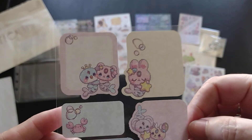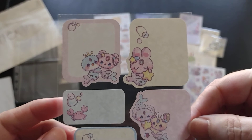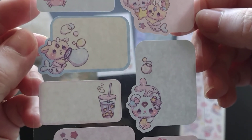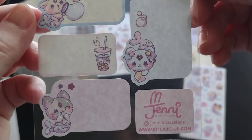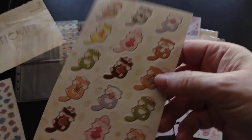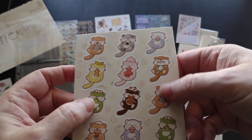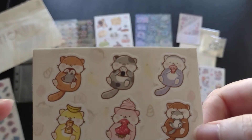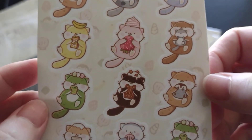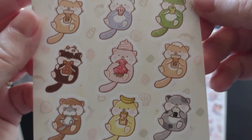Another thing that we've been getting regularly is these — this is the same artist as the other sheet, but this is gift tags, which is just great to have. I think that's fun that they've included a set of gift tags every month. And then this one's got the same thing where you can feel the edge of it. I've just got a bunch of otters holding a bunch of different fun items. Super cute.